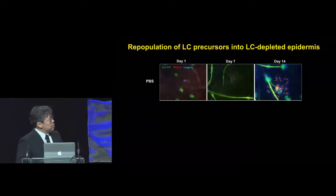In control mice that were applied with PBS, Langerhans cell repopulation is very slow. However, in mice that were topically applied with TNCB, you can see that these MHC class 2 positive but Langerhans and EpCAM negative cells come into the epidermal compartment via hair follicles.